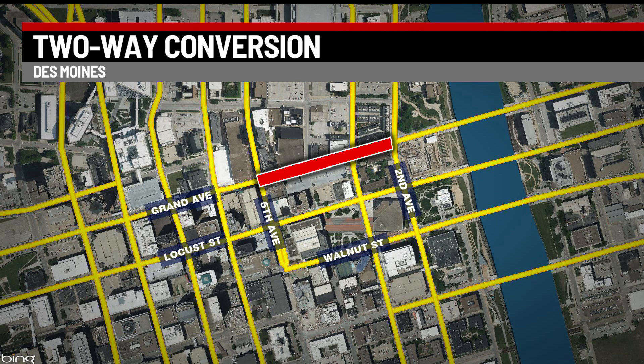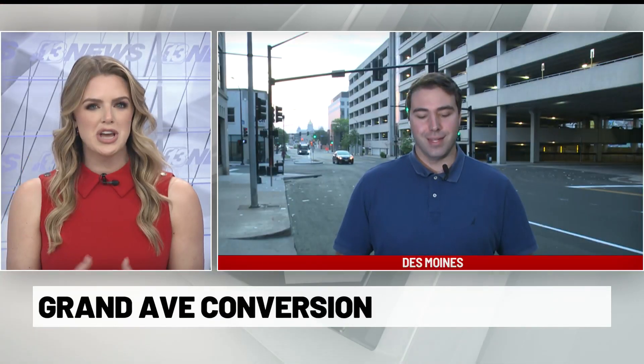It might not be the only stretch to change. The city of Des Moines is conducting a study into the best way to convert Grand Avenue and Locust Street into two-way roads, and they want the public's input as well. Reporter Griffin Wright joins us with a look at the challenges the city faces when doing this.